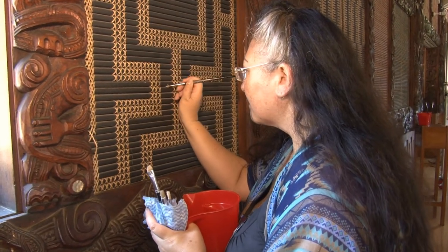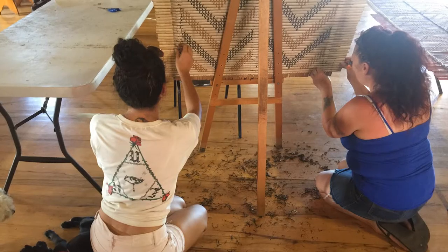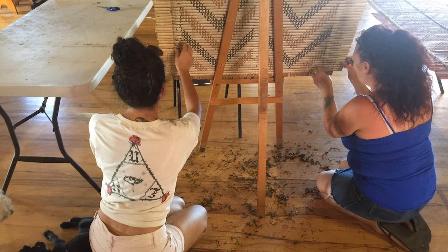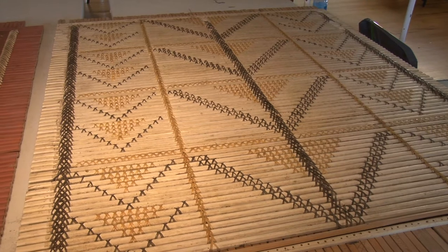Those are all of our woven panels and our carvings. It's a three-stage process. We start off with a dry vacuum, we use tiny little brushes to clean, then we do a wet clean with a really gentle detergent, and then we go through and do all of the repairs in the tukutuku. Because as incredible as these artworks are, it's a living whare.